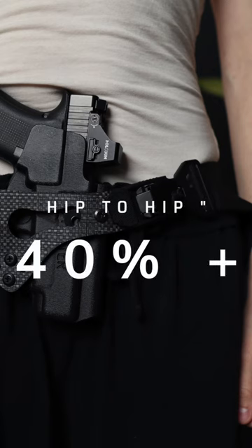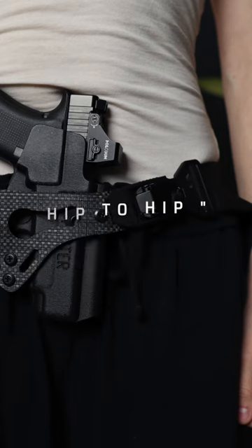The concealment percentage principle says that if a gun exceeds 40% of your available concealment space, then you are much more likely to face concealment challenges.